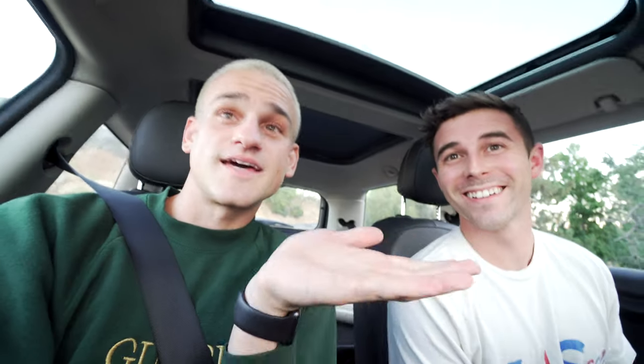Okay so we are here in Elysian Park — I'm not really sure how to say it to be honest, but it's spelled like this and if anyone actually knows how to say it let us know. It's a park near Dodger Stadium here in LA and it has some of the most amazing views on earth and literally no one is ever here. I don't think I've seen it at all on Instagram or YouTube.